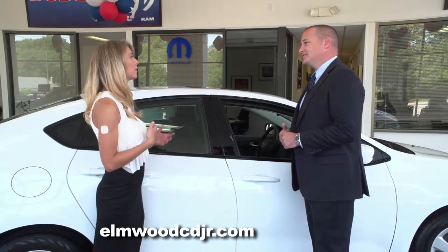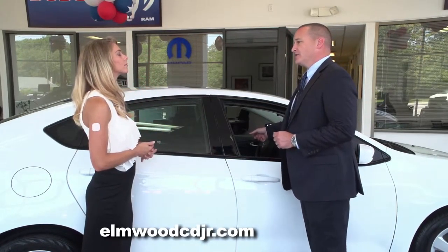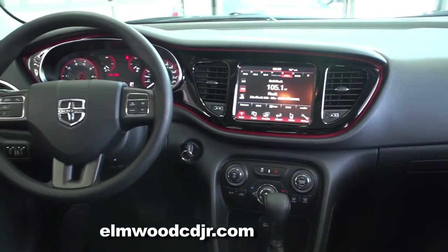The Dodge Dart also offers an available Wi-Fi hotspot. And another cool feature is inside the center console there's a wireless charging pad for any items that require charging.